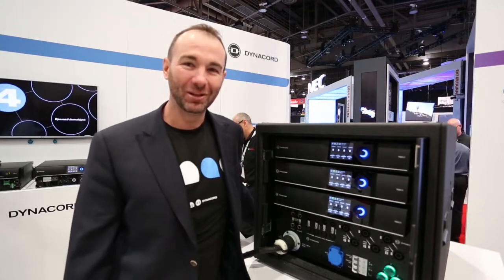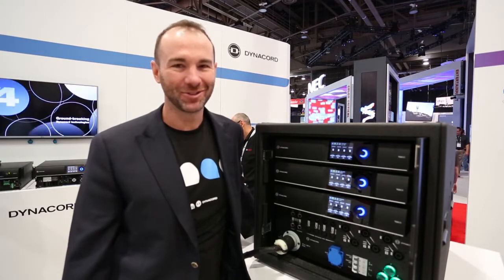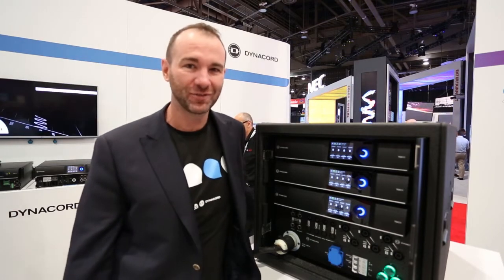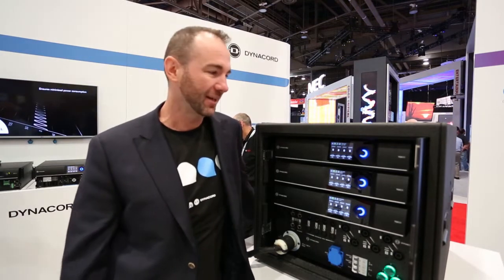My name's Jono, I'm the Global Product Manager for Dynacord Auto Electronics. Today we're releasing our new TGX range of amplifiers for the touring and large high performance markets.